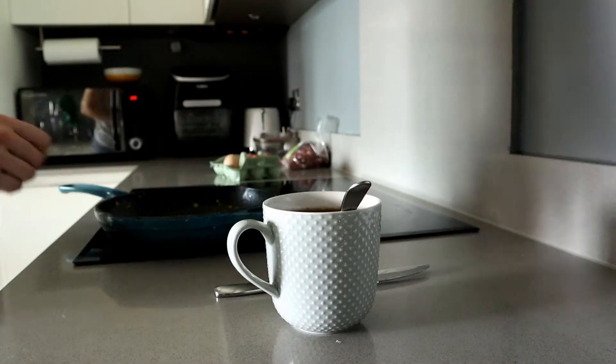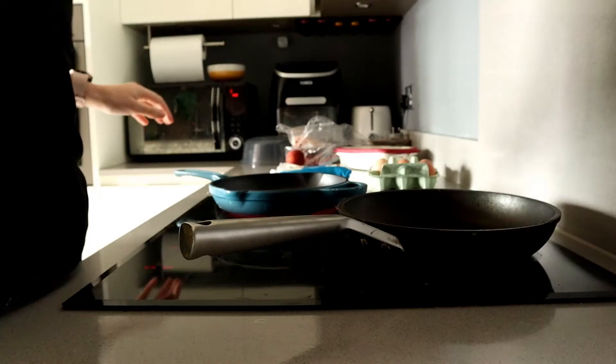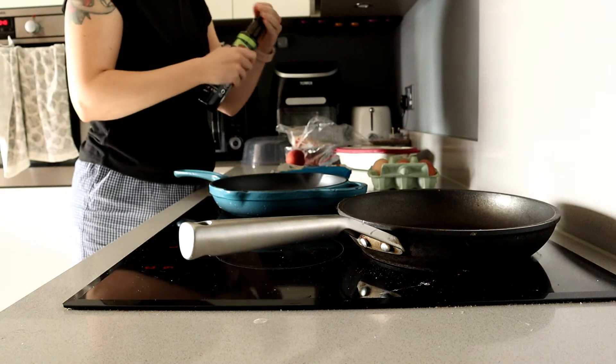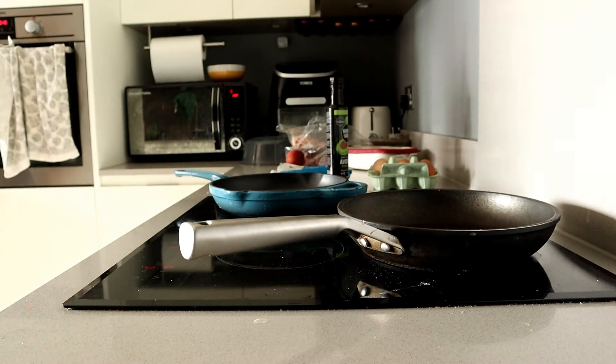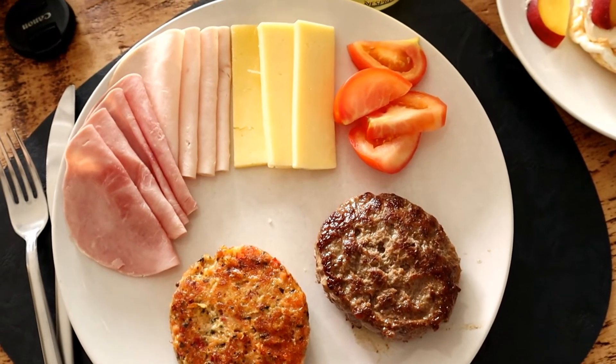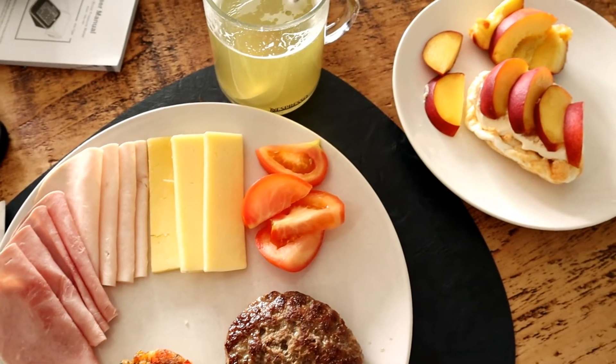I usually have clients before my breakfast, then breakfast, and then I go to the gym. When I come back from the gym, I have lunch. Again, super standard. I usually have one beef burger patty, then some charcuterie because it's nice and fresh — it's hot, so I don't want to eat too much hot food — some cheese, and then I cut one tomato just for a bit of freshness, which helps me a lot during pregnancy, like it helps me clean my palate from bite to bite.